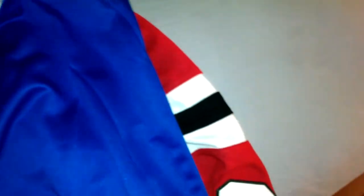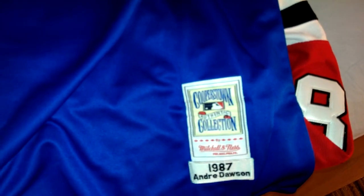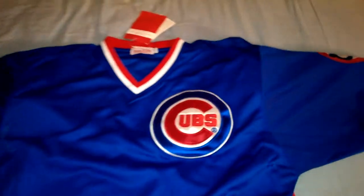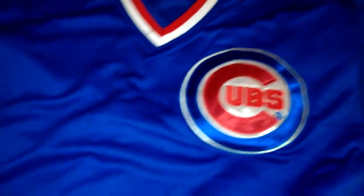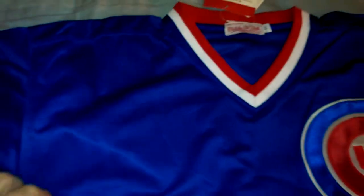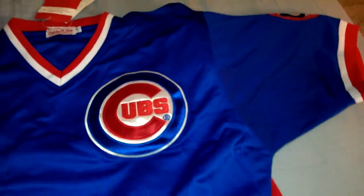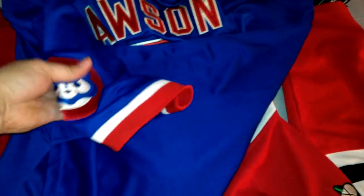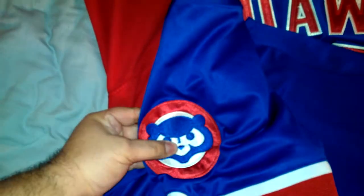And then his Cubs jersey — this is a throwback Mitchell and Ness style. Andre Dawson. The material they use for this is super thick, patches are on perfect, the tag — everything, can't complain. He's gonna love this one. This is still the normal price, about $20 to $22, even for these.